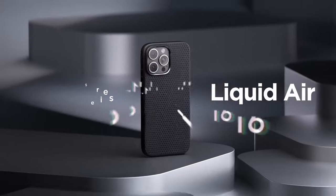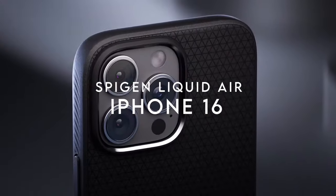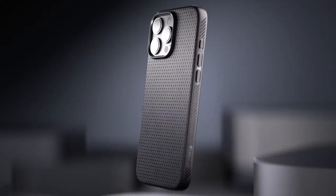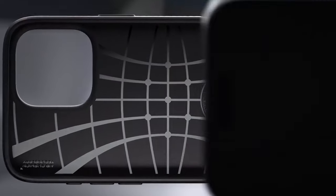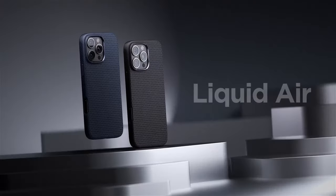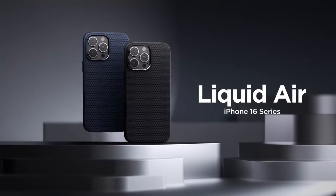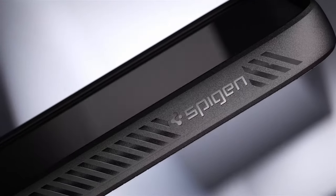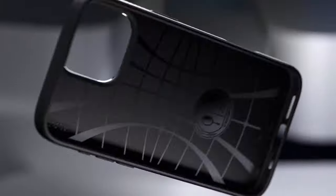At number two, Spigen Liquid Air. The Spigen Liquid Air case is all about practicality and protection. Made from durable TPU, it's built to last through everyday bumps and drops. Spigen's air cushion technology is key, adding extra defense without the bulk. One standout feature is the matte textured design — it feels great in the hand and provides a non-slip grip, so accidental slips become a thing of the past.